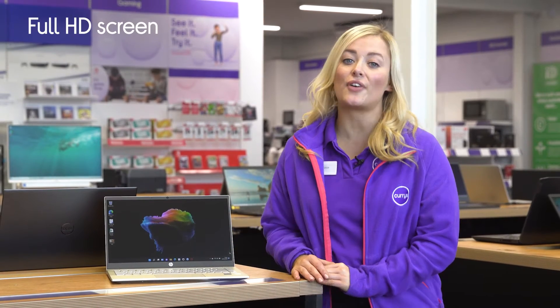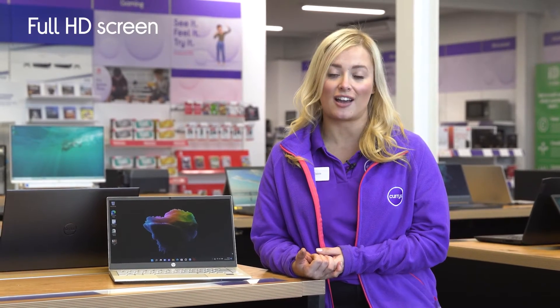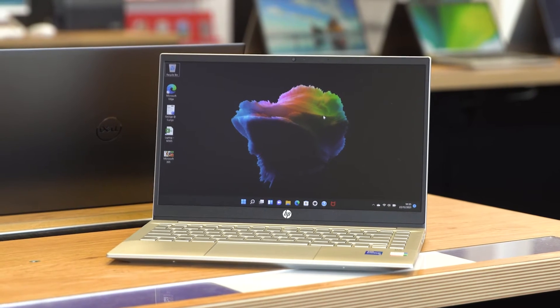Its Full HD resolution screen provides your go-to websites and favourite video content with true-to-life colours and excellent picture detail bursting from every page and scene.